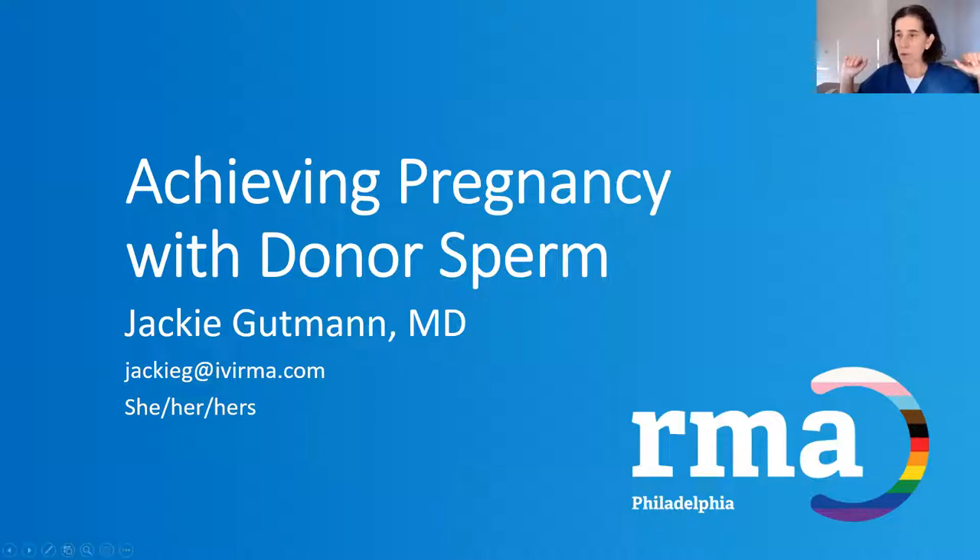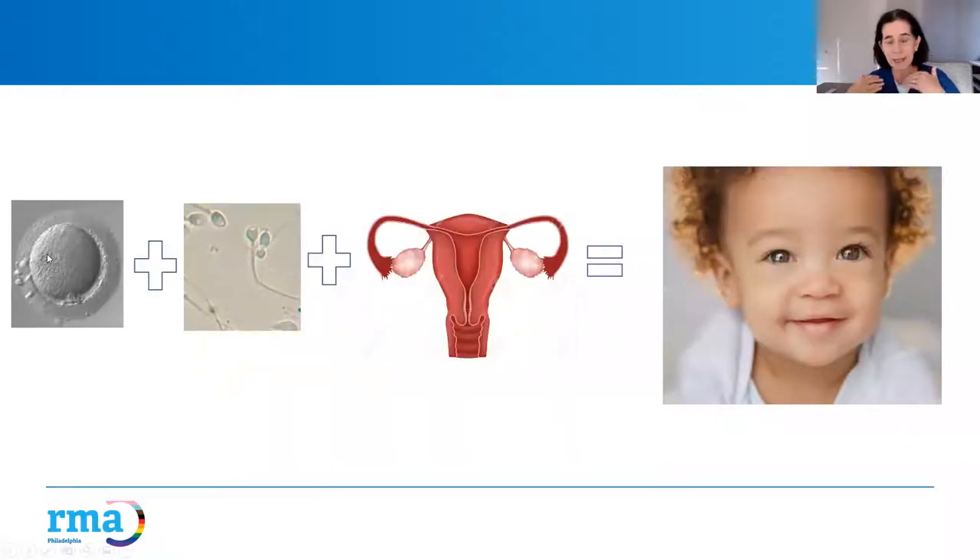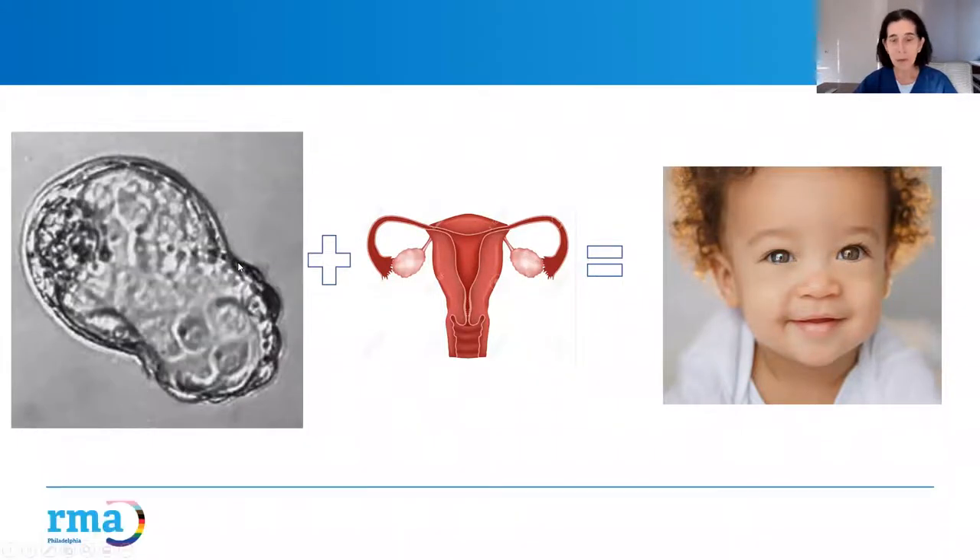To make a baby, there are building blocks required. In 2022, you need eggs — you need sperm — and ultimately they come together to make an embryo. This is what a beautiful embryo looks like in the IVF laboratory, and also what an embryo looks like inside somebody's uterus. You absolutely need a uterus for an embryo to implant and grow, and fallopian tubes are definitely a big plus. Put all those things together and the hope is a successful healthy ongoing pregnancy.